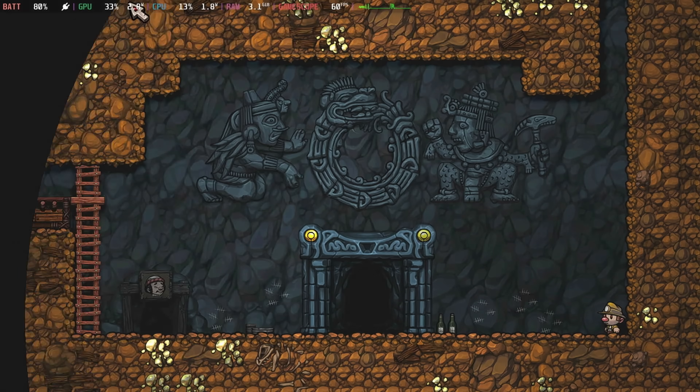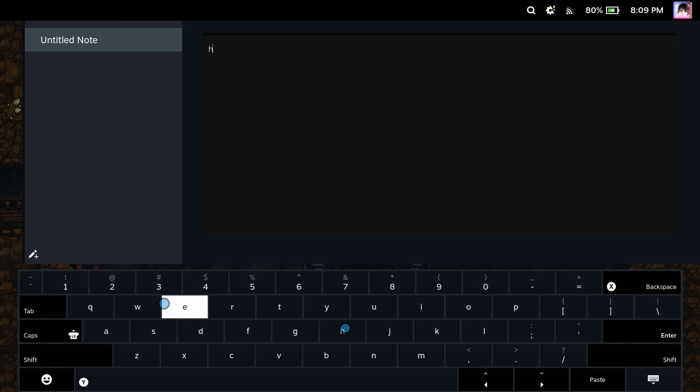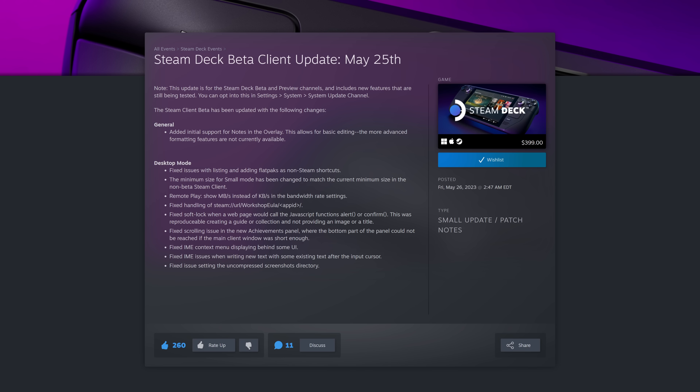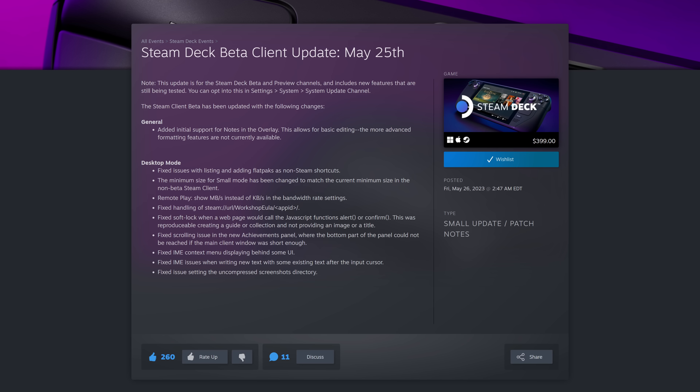Finally, let's talk about the changes that have hit the Steam Deck's software. On Friday, we saw a beta channel update that included a feature I've been waiting to see for weeks. Game Mode now includes initial support for notes in the overlay. Currently there's support for basic editing, but more advanced formatting features have yet to be implemented. Notes are a way for you to literally take notes about the game that you're playing — a feature that was added to the new Steam desktop overlay that I've been waiting with bated breath to see show up on the Steam Deck. There are other updates with this beta as well, most of them fixes for issues found throughout the desktop mode.